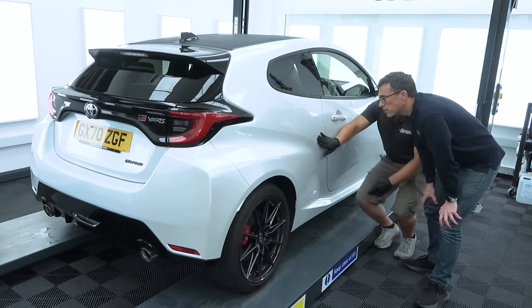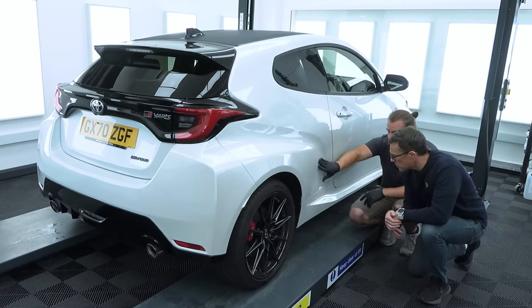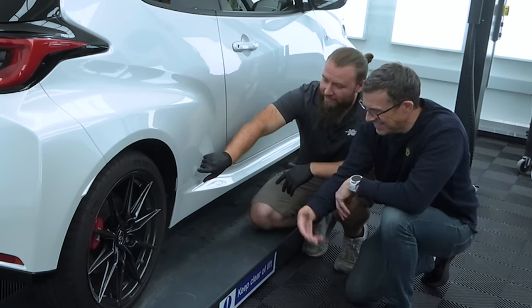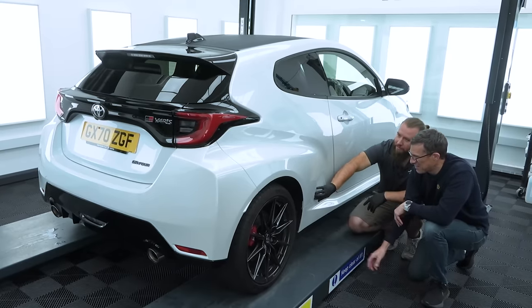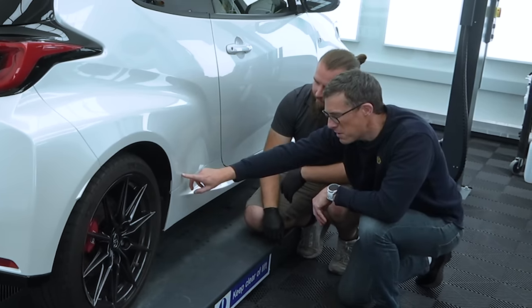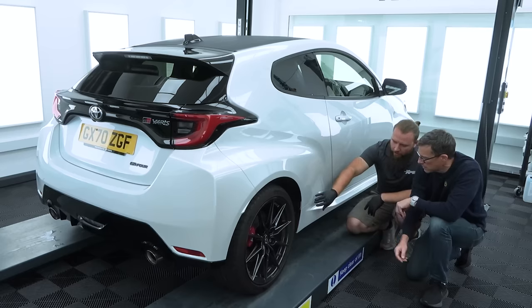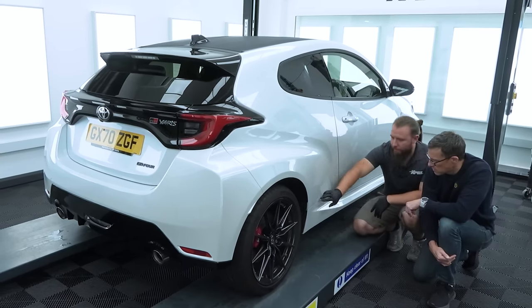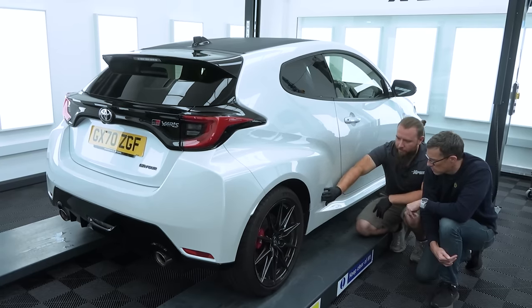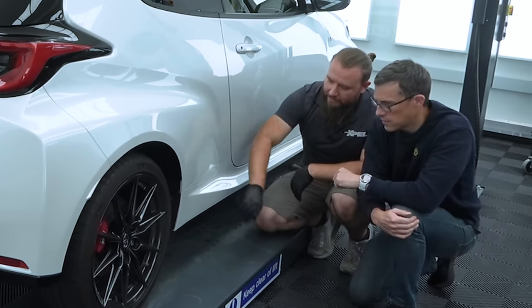Looking at the rear arch — one of the highest impact points — there's actually not a lot going on. Toyota put a little factory piece of PPF here, but it's so thin. It's like they were trying to copy Porsche but got it wrong — Porsche has a big panel, but this is just a little bit. XPEL's film is slightly thinner than the factory piece but still provides a high level of protection — like going from extra-safe to Featherlite.